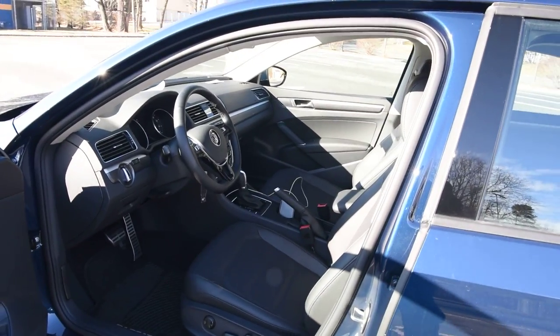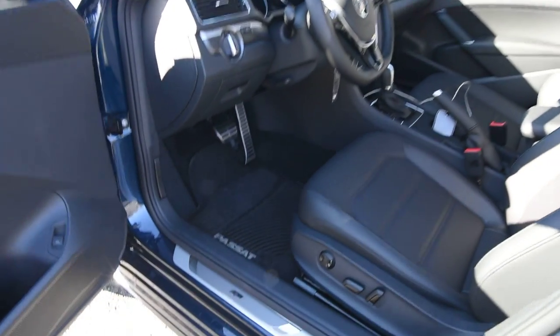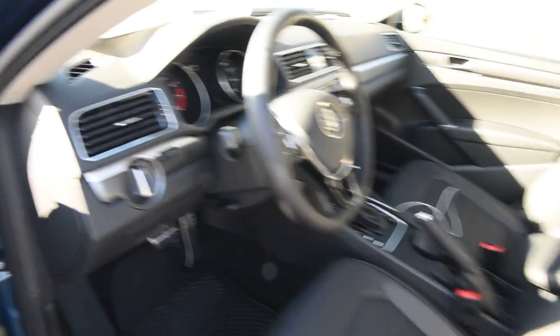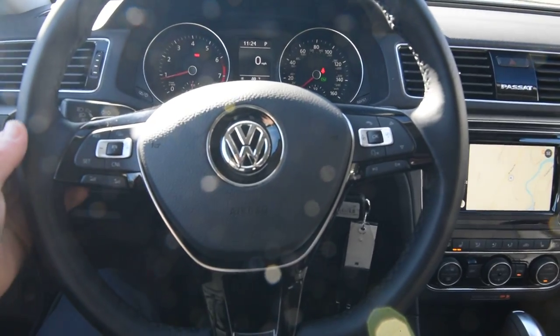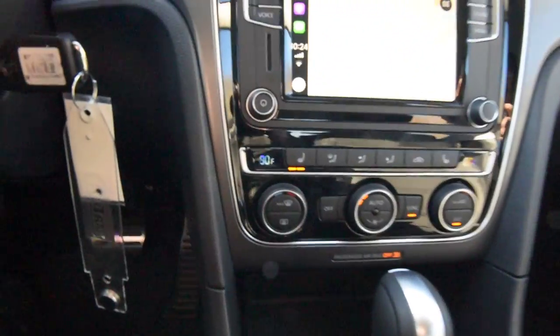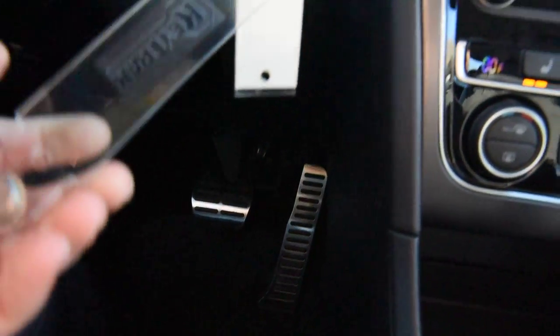Inside, this car is equipped with Titan Black seating surfaces. You get a full power driver seat, and the door sills feature unique R-Line trim. You get a leather-wrapped multifunction steering wheel with shift paddles for the automatic transmission, which is the only transmission available — no manual option. Down below you'll notice the aluminum pedal covers, pretty sporty and reminiscent of the Golf R.